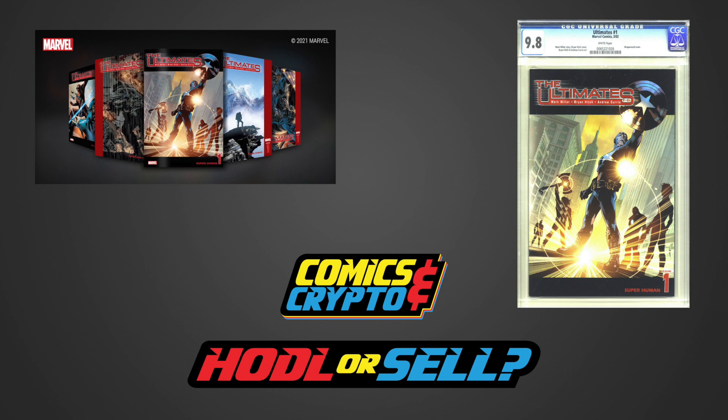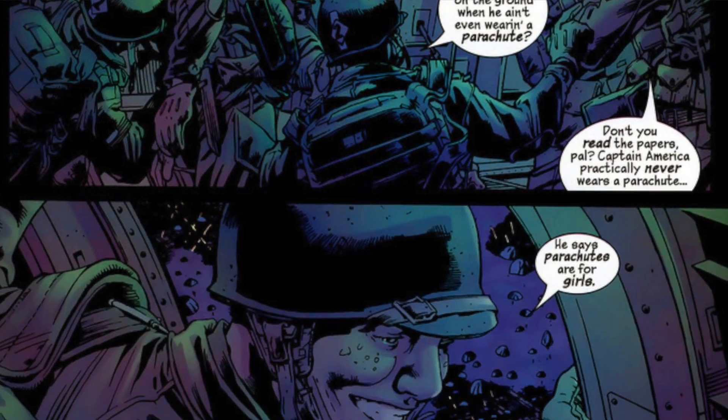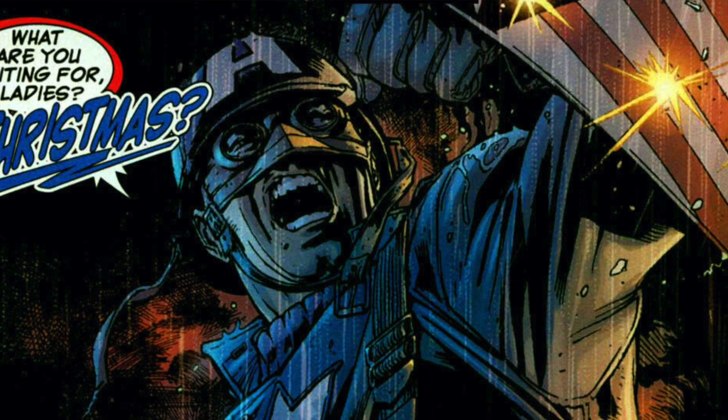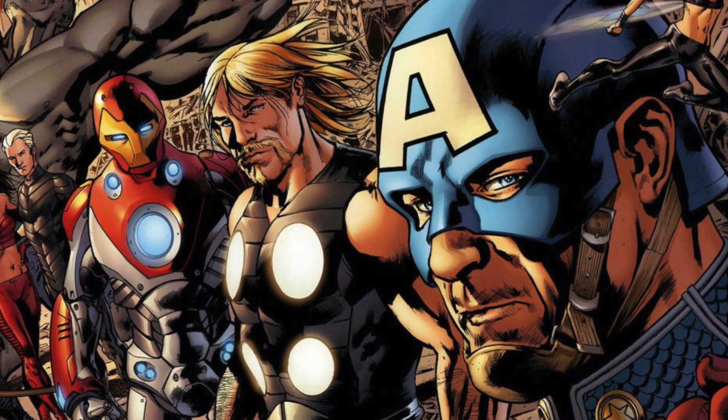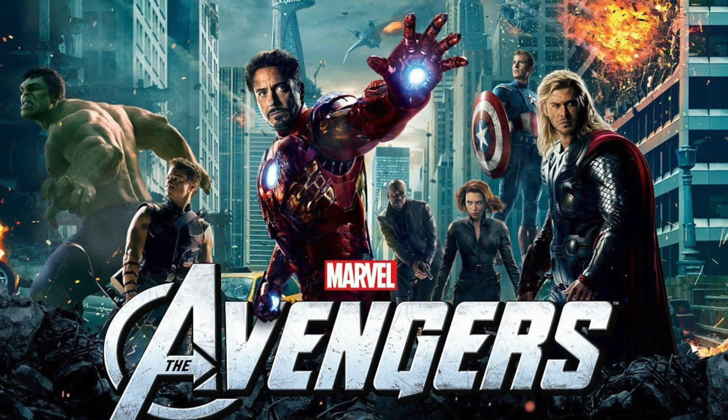This Tuesday, November 2nd, we are getting the modern age comic The Ultimates number 1. Story by Mark Millar and art by Brian Hitch. In the first issue, we are introduced to an alternate universe where Captain America is seen fighting in World War II. We come to learn that in this series, S.H.I.E.L.D. develops a team of superheroes known as The Ultimates, very similar to The Avengers.